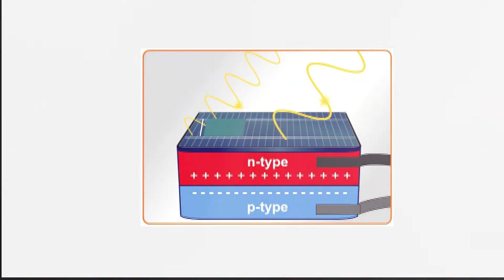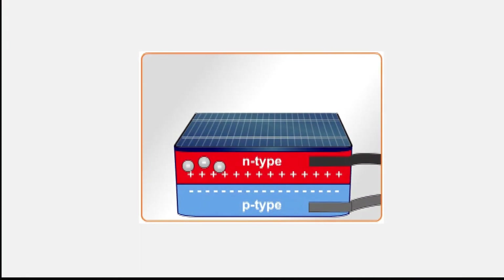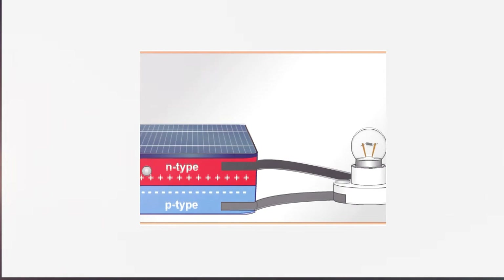Different wavelengths of light are absorbed by the silicon layers. When light with enough energy is absorbed, it causes the release of free electrons in the cell. The free electrons are attracted by the electric field and move into the N-type layer. The N-type layer becomes negatively charged due to the extra electrons, and the P-type layer becomes positively charged, creating a charge imbalance. This potential difference causes electrons to flow along the wire, through the circuit, and back into the cell where the process continues.